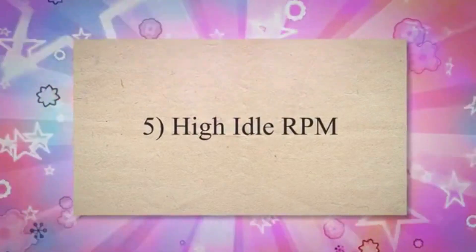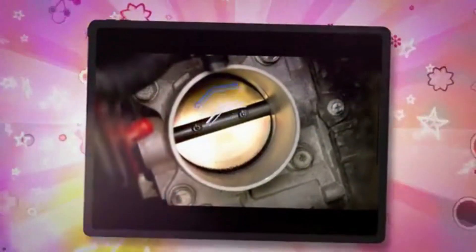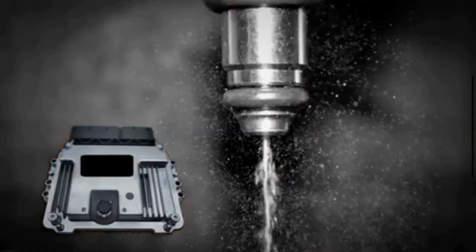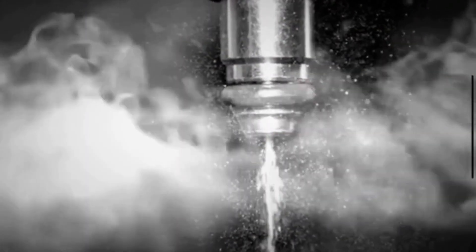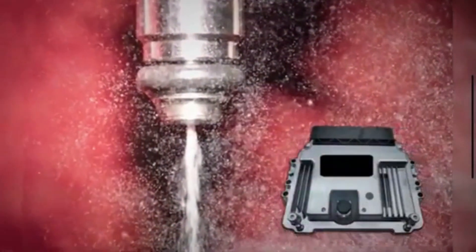5. High Idle RPM. During idle, the throttle body of your car restricts the engine RPM from increasing, creating vacuum pressure within the intake manifold. A vacuum leak compromises this restriction, enabling more air to enter the combustion chamber, resulting in increased RPM.